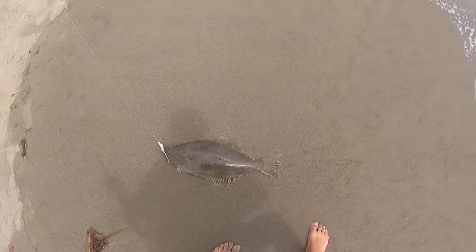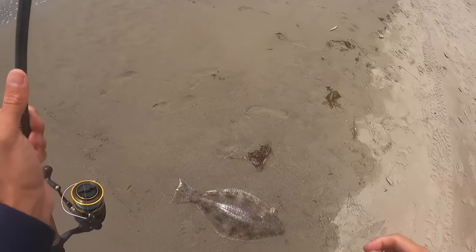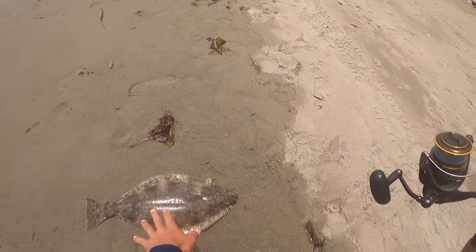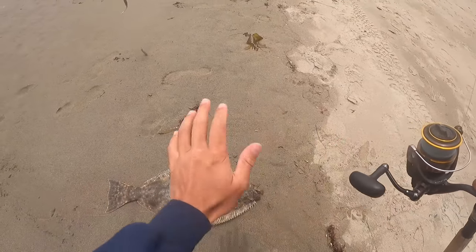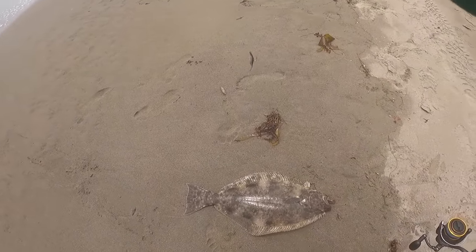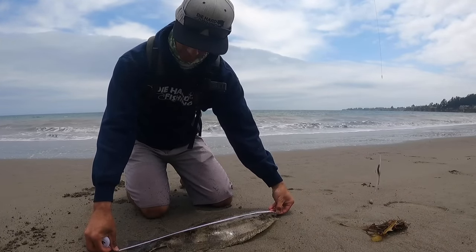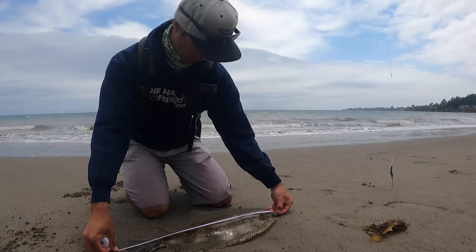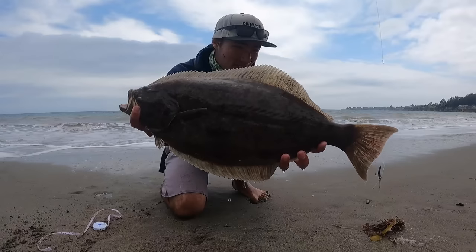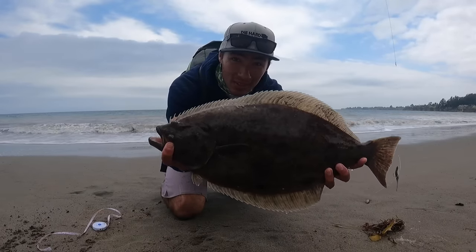It's pretty close to a keeper, let's measure him and see if this one's going to the dinner table. Even though we're a little close to the water, I'm going to keep him on the wet sand — it's a lot less damaging to the slime coat. We'll do that just in case we have to let him go. Let's get the tape measure out. That's a keeper — 22 and a half inches. Not a big one, but that's a keeper. That's the target species right there, a nice California halibut at 22 and a half. Let's go to the dinner table.